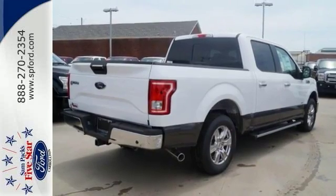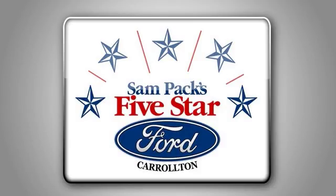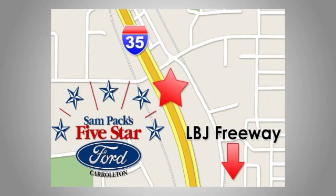Come take a test drive today. Sampec's 5-Star Ford of Carrollton is independently owned and operated. We're conveniently located at 1635 South I-35 in Carrollton.